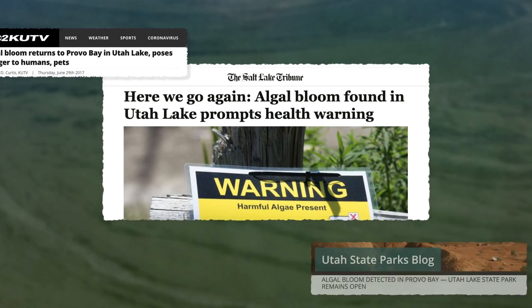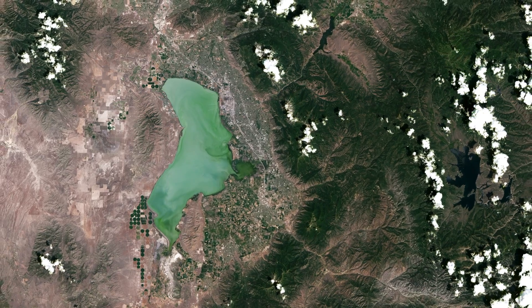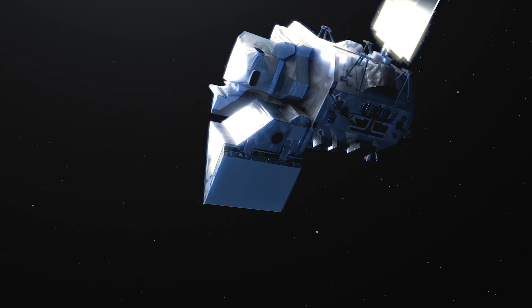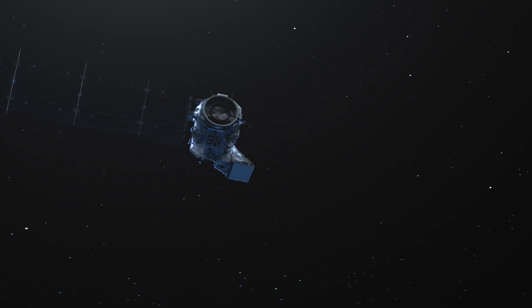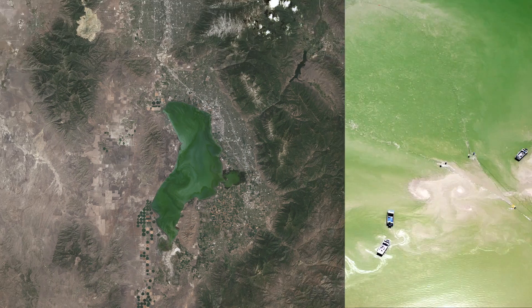In 2017, harmful algal blooms returned to Utah Lake. This time, officials used satellite data to identify troubled locations. But how can instruments up in space tell us about microscopic organisms in a lake down on Earth?